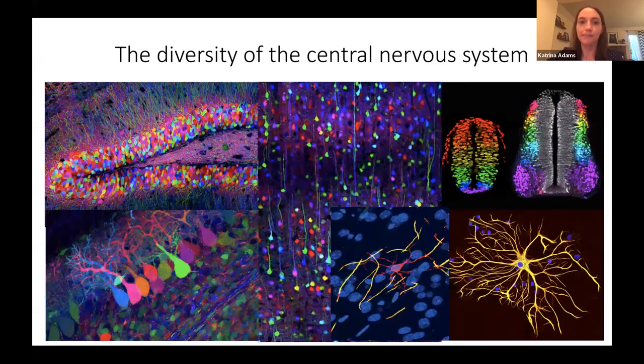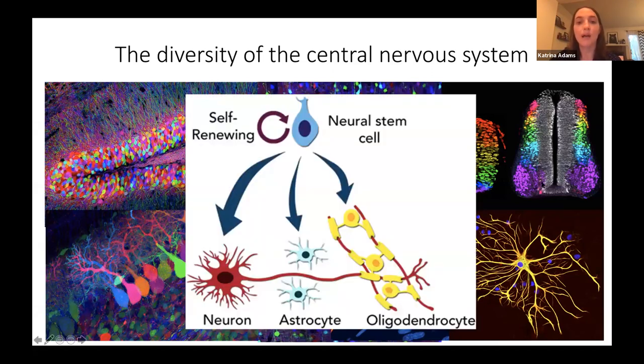I'd like to begin by reminding everyone of the incredible cellular diversity of the central nervous system. This diversity begins at a molecular level within individual cells, resulting in distinct functional properties, producing complex neural networks that allow us to interact with our environment. All of these different cell types arise from a single neural stem cell or progenitor cell type. Neural stem cells are multipotent stem cells with the ability to self-renew and generate both neuronal and glial lineages.